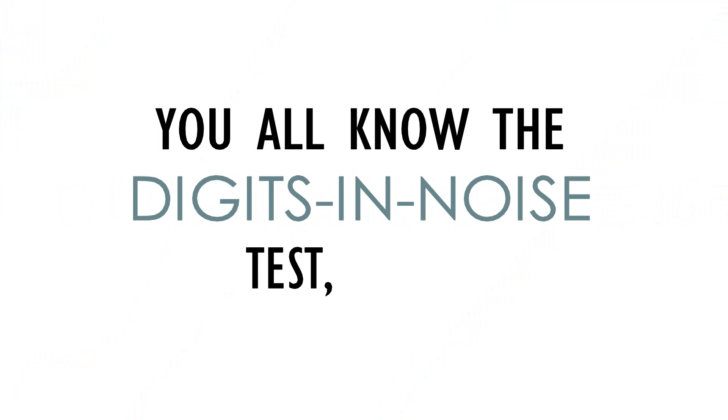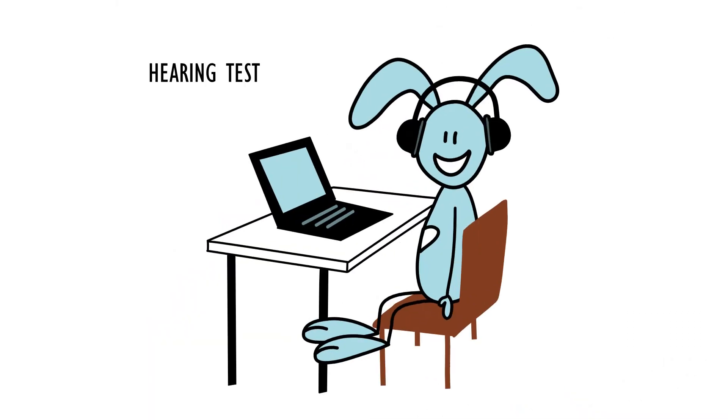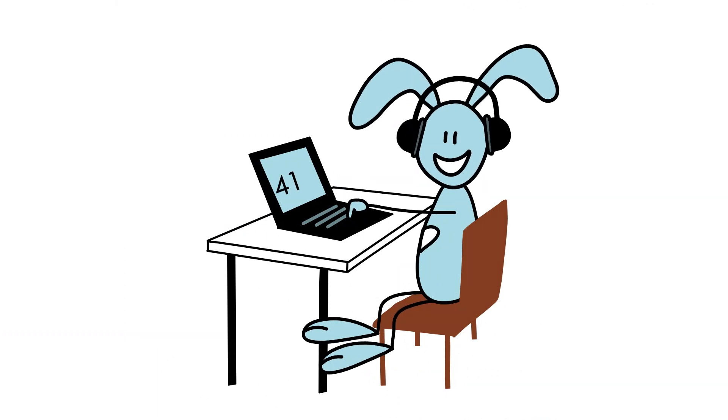You all know the Digits in Noise test, right? The DIN? Of course! It's a hearing test, often used as a screening tool, where the listener needs to repeat digit triplets in noise.